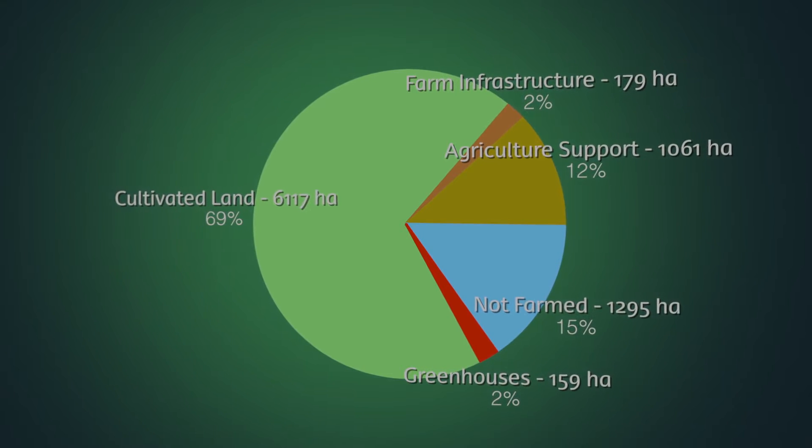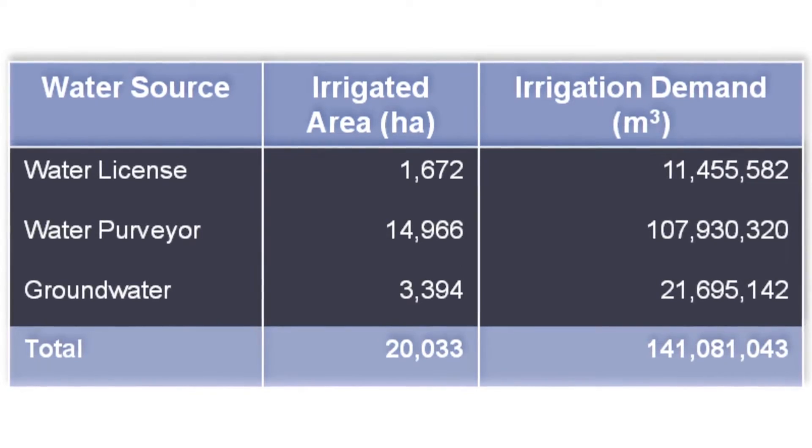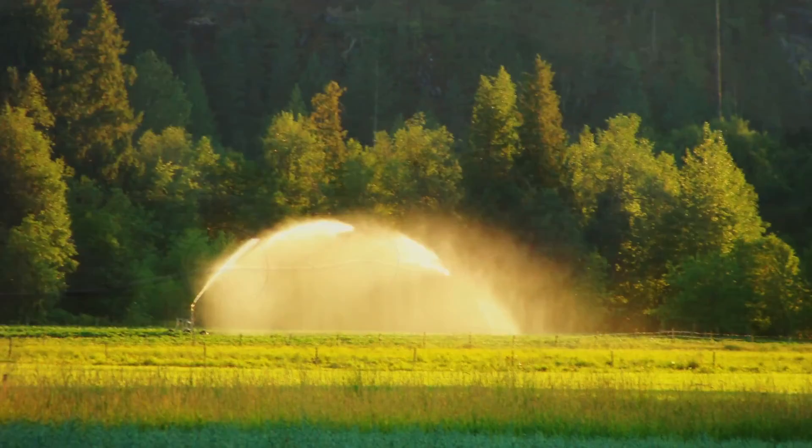For example, it enabled the development of the Agriculture Water Demand Model, which estimates demand for irrigation water based on crop type, climate, soil, and irrigation technology, now and in future climate scenarios.